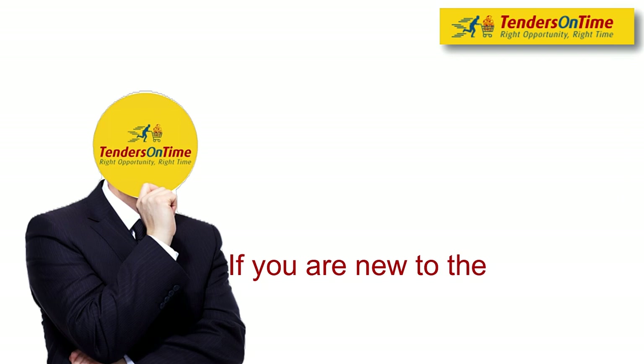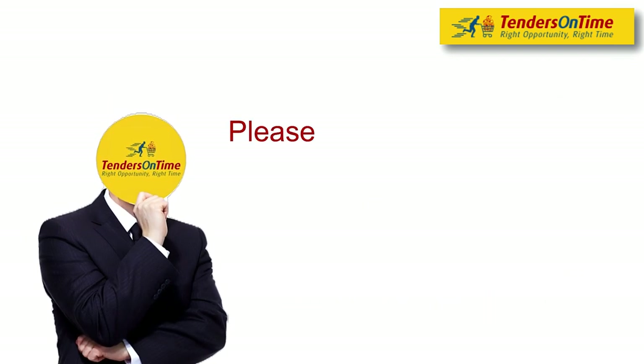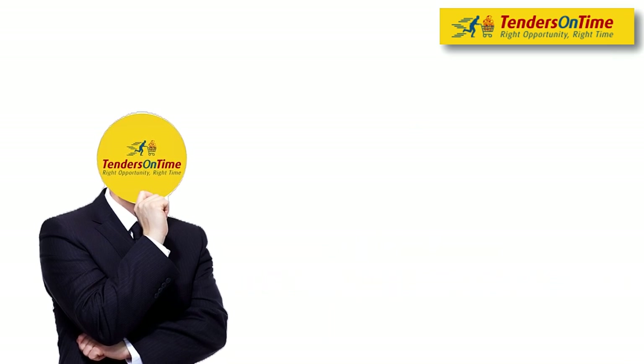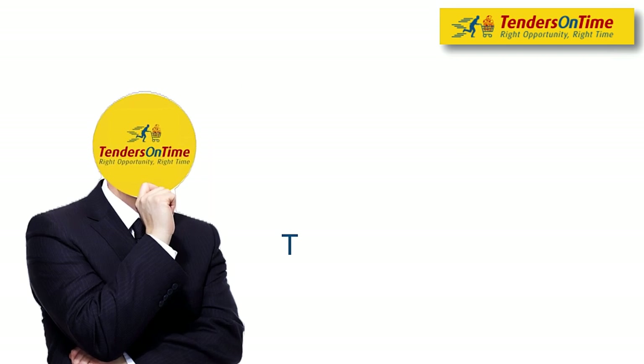If you're new to the tendering process and want the opportunity to win government contracts, please reach out to our official team for more information. We're here to help. Subscribe to our channel for more tenders-related videos. Thanks for watching.